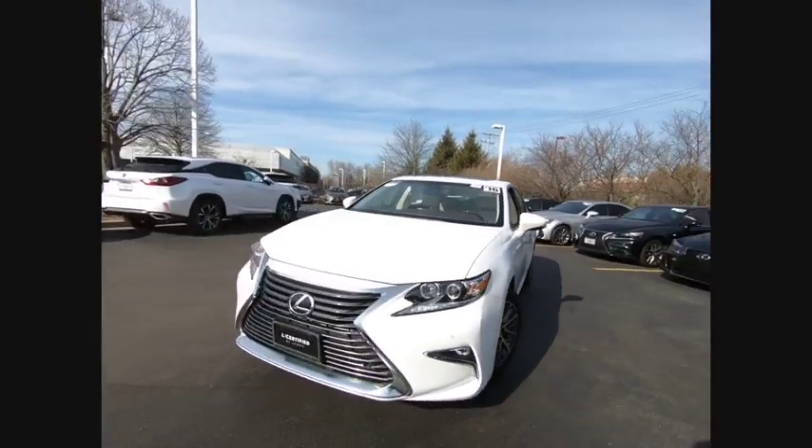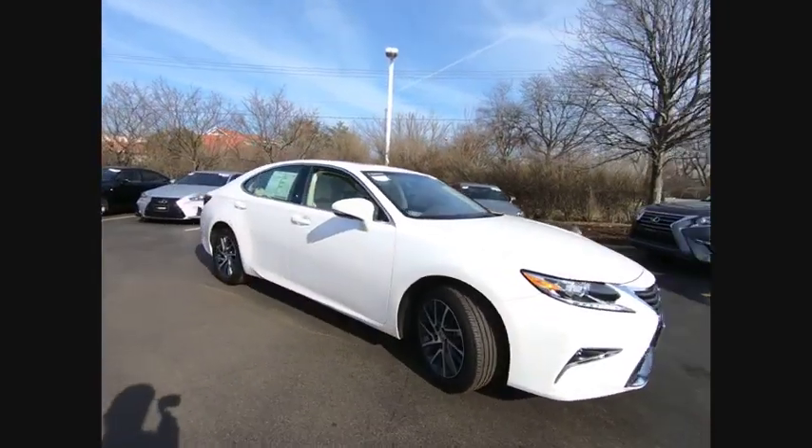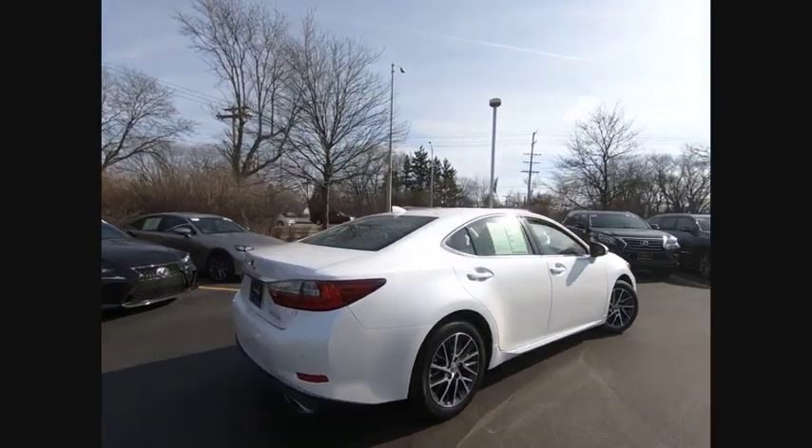We are pleased to show you the 2016 ES350. The Lexus ES350 is a sophisticated combination of distinctive styling, luxury, and smooth performance.